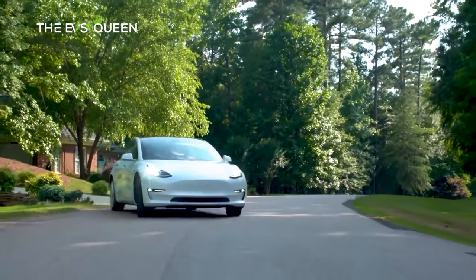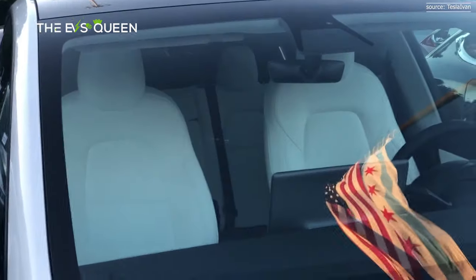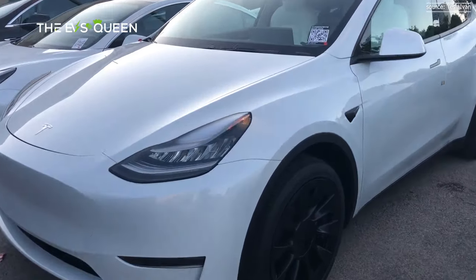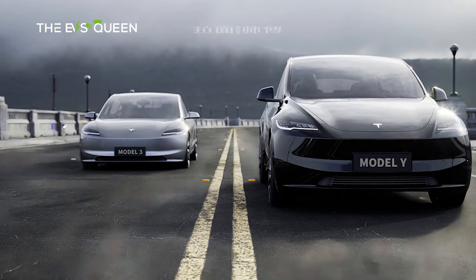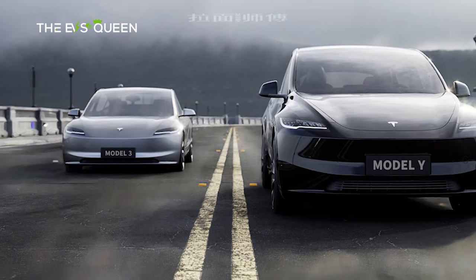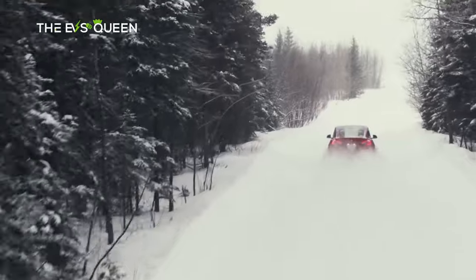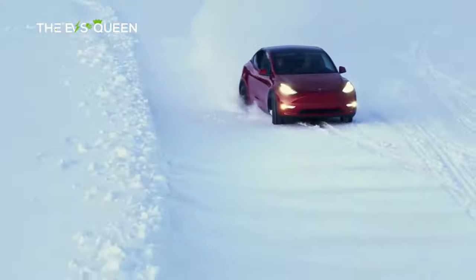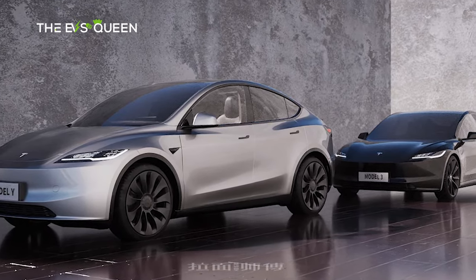The pricing has remained exactly the same, with Model Y starting at 263,900 yuan ($36,743). Is this upgraded Model Y the rumored Project Juniper update? Probably not. That car will probably have more extensive exterior and interior changes, likely similar to what we've seen on the new Model 3. The Model Y currently being sold in China is probably some sort of transition model, giving customers a few more reasons to buy the car until Juniper hits the market in 2024.